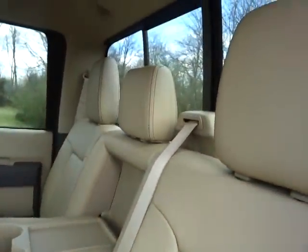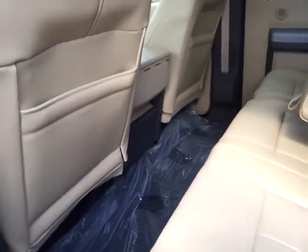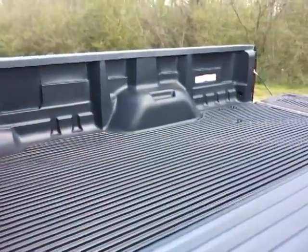Leather trim interior, power sliding rear glass window. It's got the all-weather floor mats. So much room. And it's got the Ford factory bed liner.